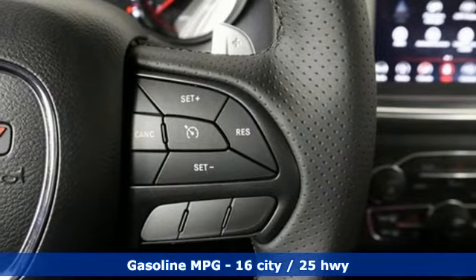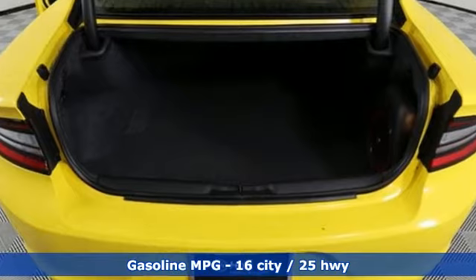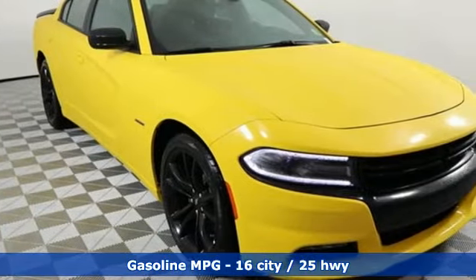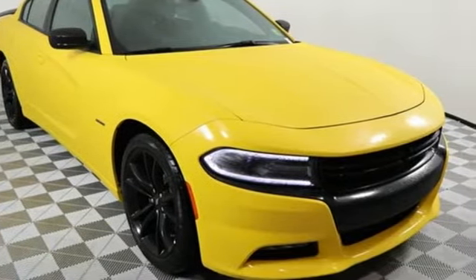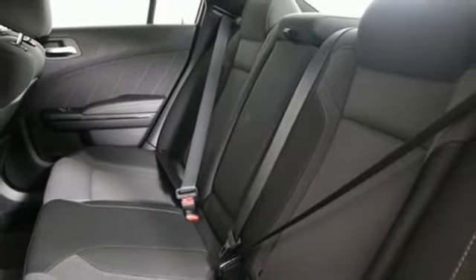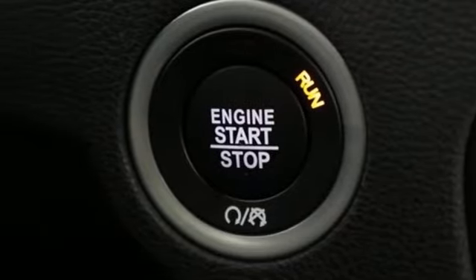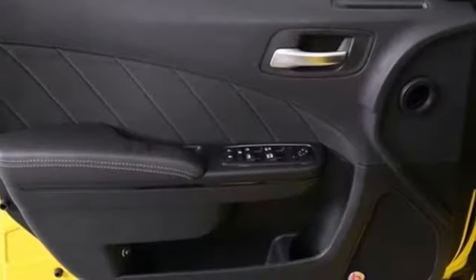Integrated navigation system with voice activation, power heated mirrors, dual zone climate control, driver and passenger front and seat mounted airbags, doors and push-button start proximity key, front heated sports seats, V8 engine, trailer sway control, four-wheel anti-lock disc brakes, and automatic transmission.